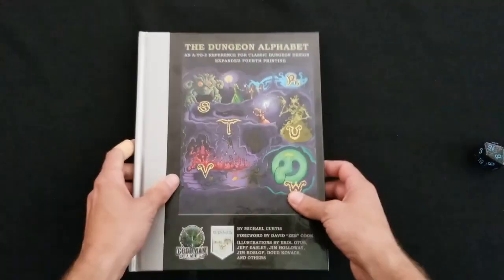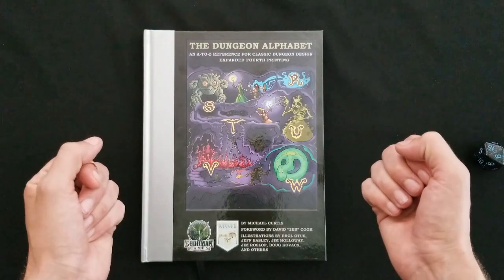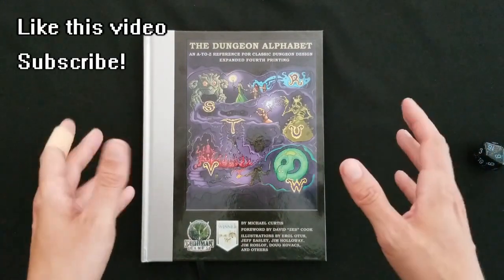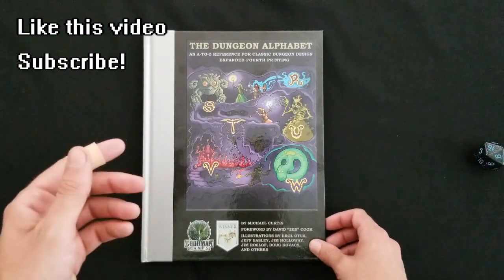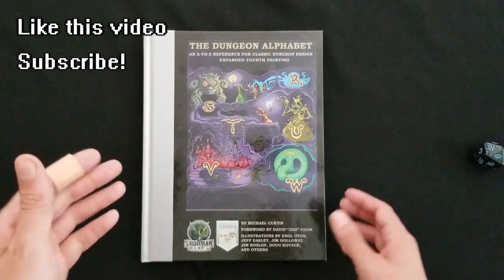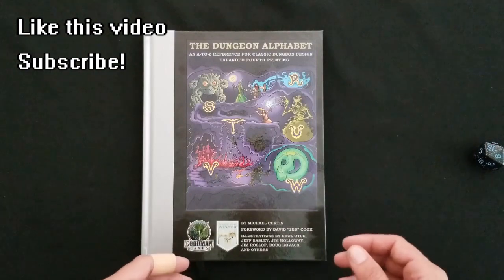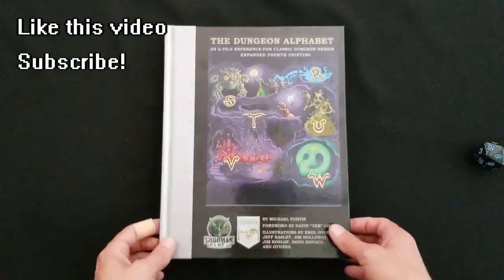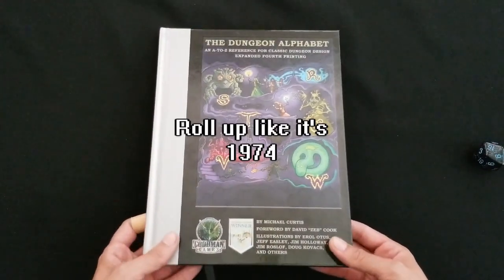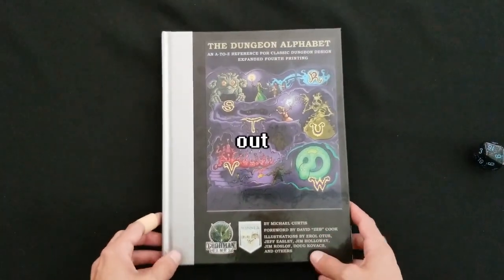So with that, this review is done. If you liked this video, we would be so happy if you liked it, subscribed to our channel, and rang the notification bell so you could be notified when we drop more videos. We're going to be making more system-neutral product reviews, more DCC reviews, more Dungeons & Dragons 5E reviews — we're basically going to review anything we can get our hands on because we love RPGs and we want to share that with you. Roll up like it's 1974 with 3D6. I'm Sam, and I am out. Later.